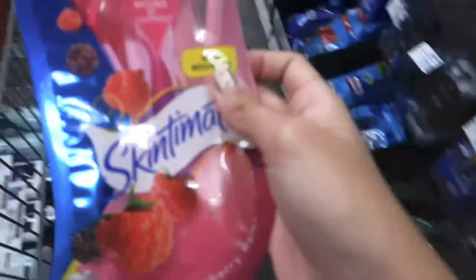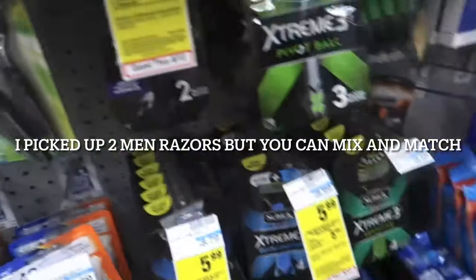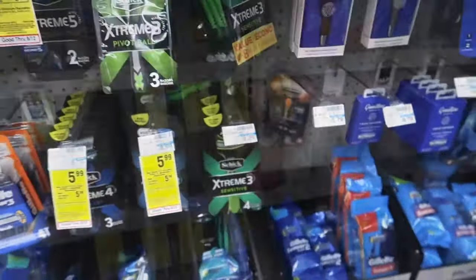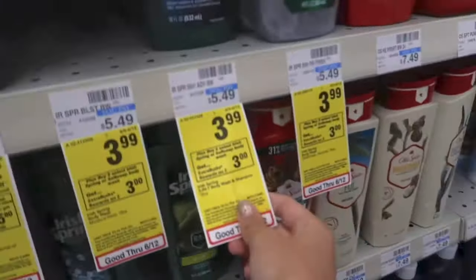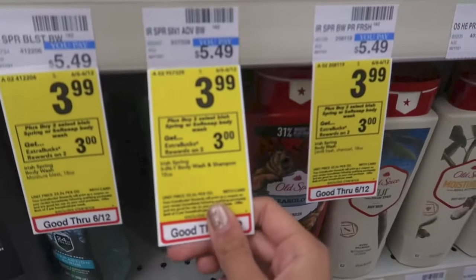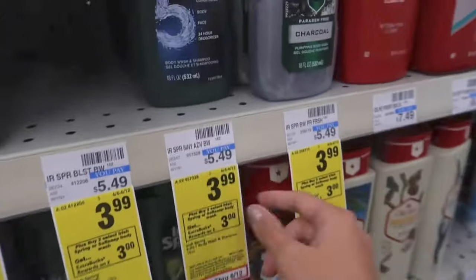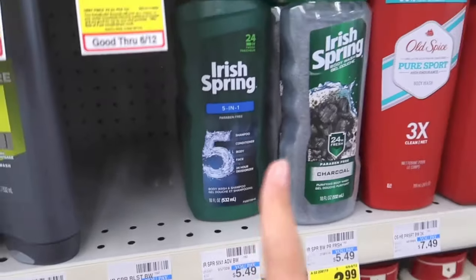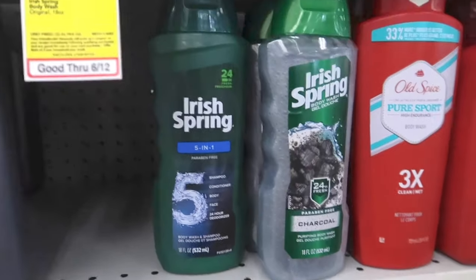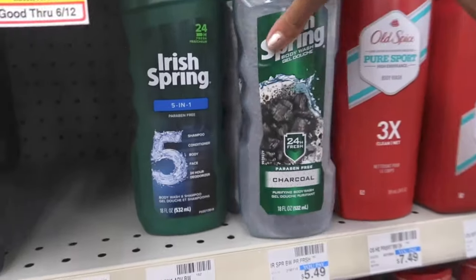I'm going to pick up one of the Skintimate ones and one of the Schick ones. The Irish Spring is on sale for $3.99, and when you buy two you get a $3 ExtraCare Buck — the Softsoap is also included. I'm picking up two Irish Spring because I don't have any in my stockpile. There's a $1 off digital coupon and I also have a $2 off two CRT. I know there's a $0.75 printable, but I was unaware until I got here.